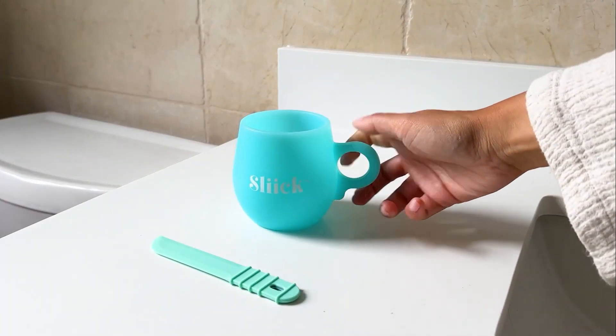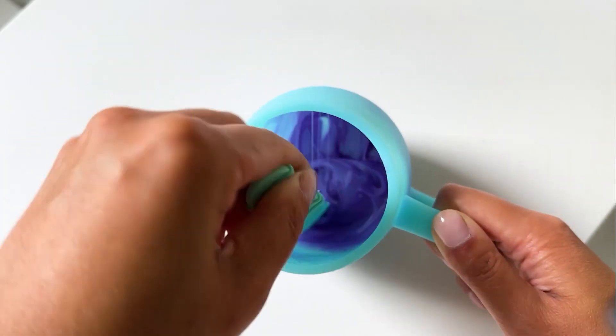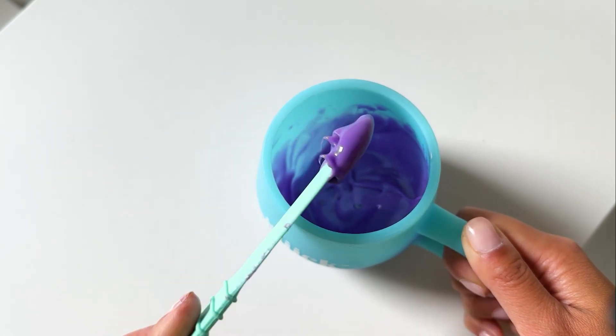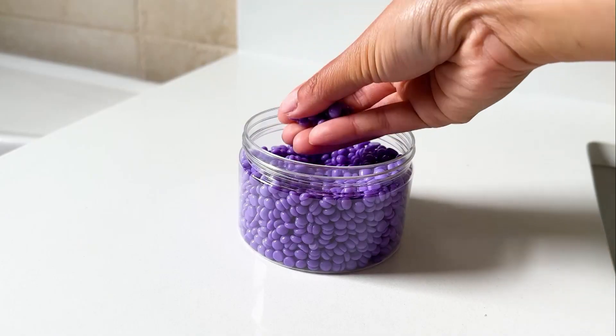You get an applicator with the at-home microwave waxing kit, you get the acai berry hard wax beads, and you get a melting cup which is really handy. It takes only a few minutes. And I'd be remiss if I didn't talk about their post treatment as well, because when you're waxing, you need to cool and soothe your skin down, right?